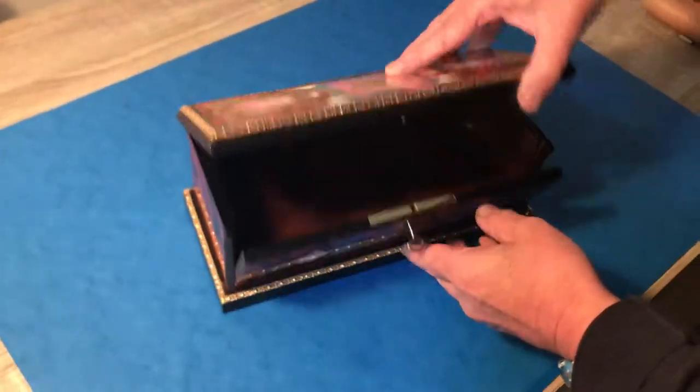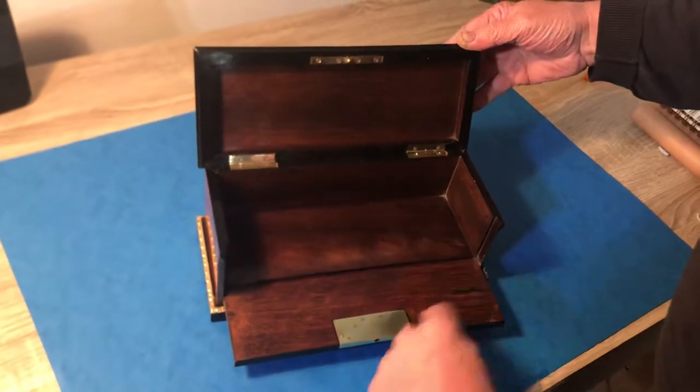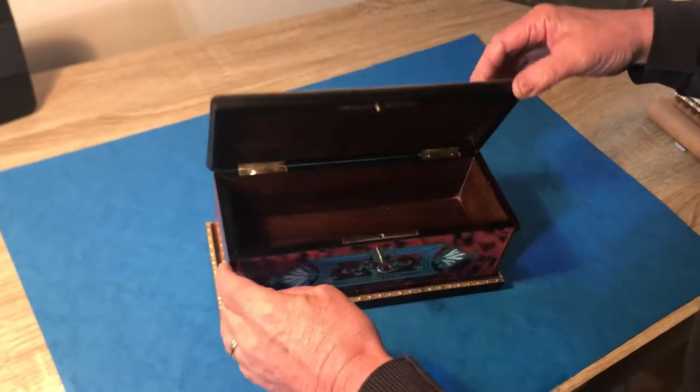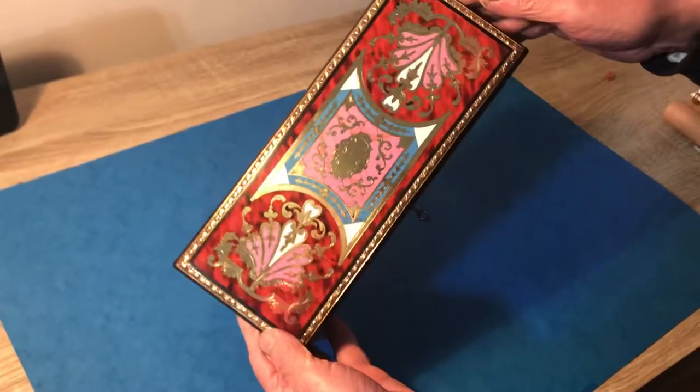It really is fabulous. When you open it up, the front comes down — it's got a working lock and key. It's a gorgeous box, really in beautiful condition. Thank you very much.